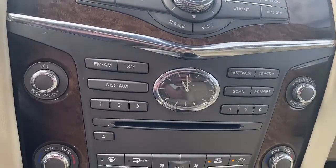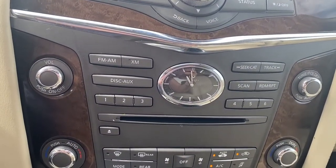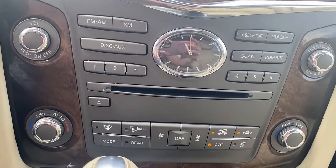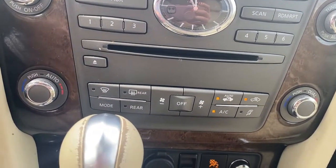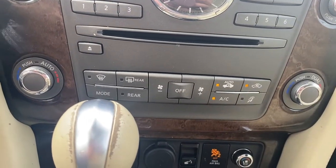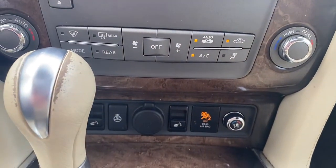The hard buttons for our audio and media options are down below, along with the DVD player. We've also got our climate control buttons down below, heated and cooled front leather seats, as well as a heated steering wheel.